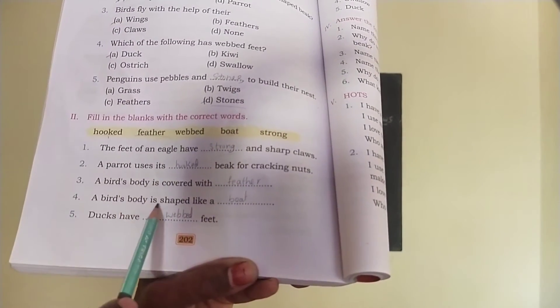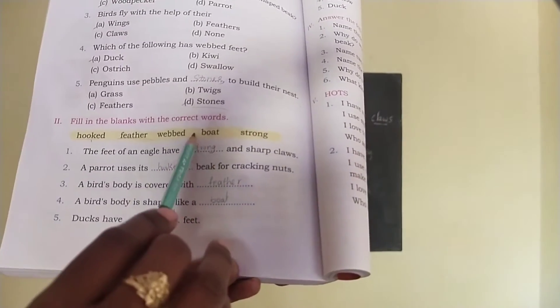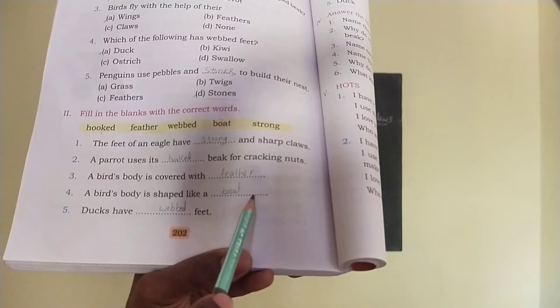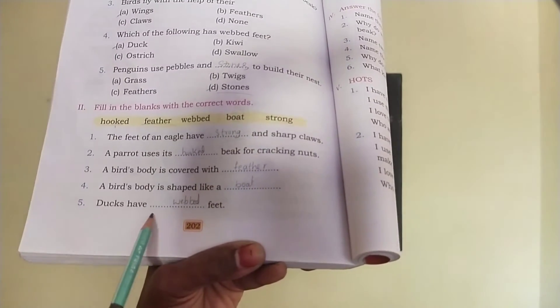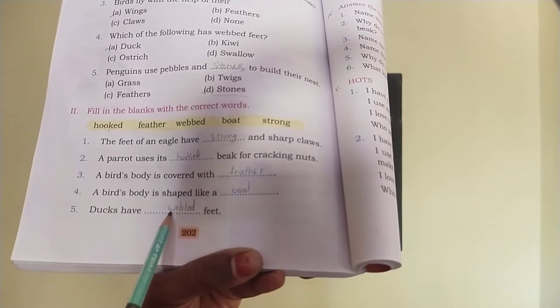Next, a bird's body is shaped like a dash. The answer is boat. A bird's body is shaped like a boat. Fifth one: ducks have dash feet. The answer is webbed feet. Ducks have webbed feet.